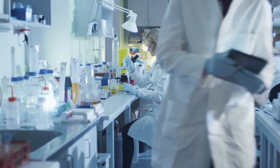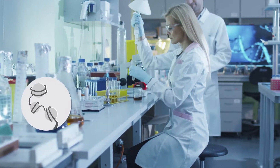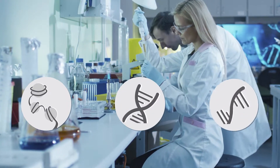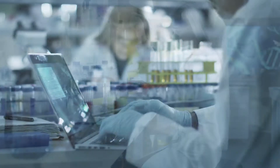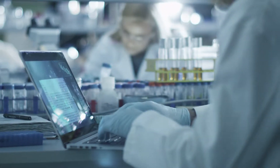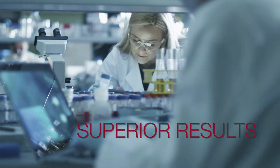At Diagenode, our integrated epigenomics profiling services, including chromatin, DNA modifications, and RNA analysis, provide quality data that you can trust. Multiple quality control steps, automation, and validated antibodies and reagents guarantee superior results.